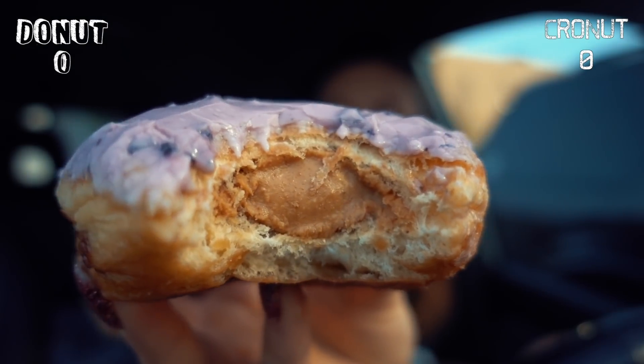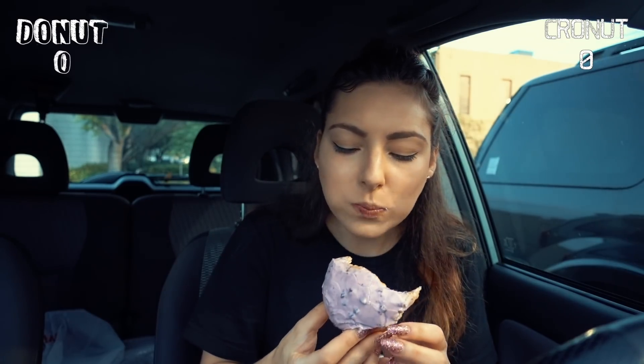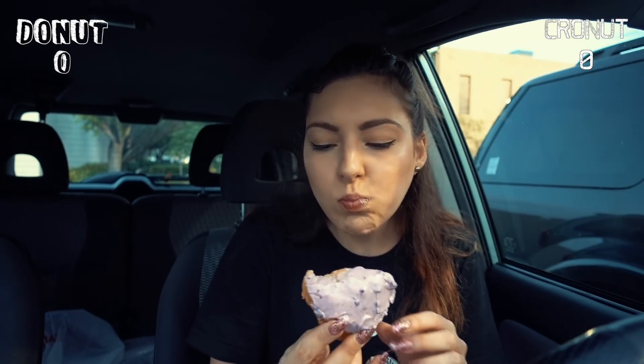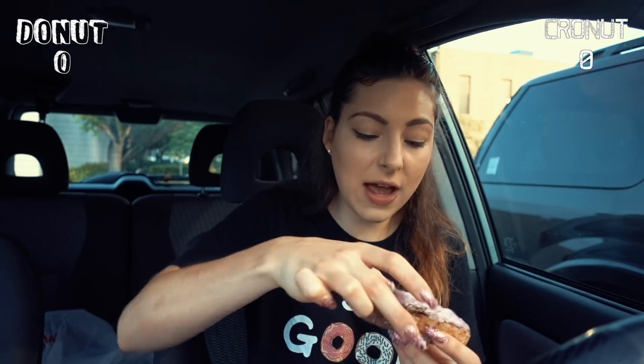Starting with the blueberry jelly peanut butter filled donut. I'm ranking them from one to ten, ten being best, only between the cronut and donut of the same flavor. Blueberry jelly and peanut butter is really good — that was super good. I give it an 8 out of 10. Let's see if the cronut can beat that.